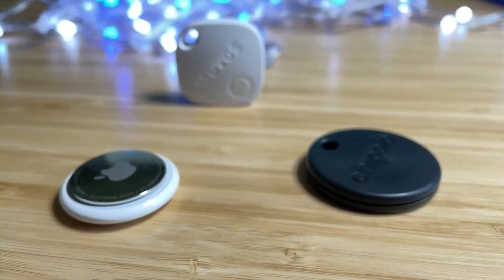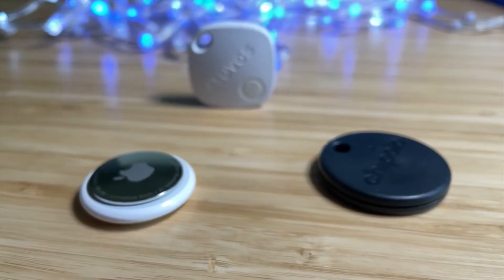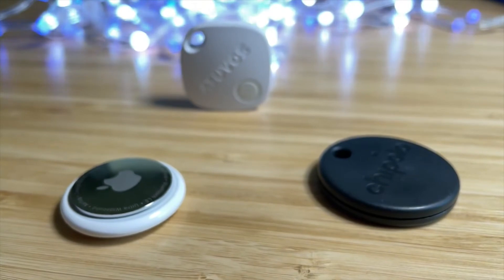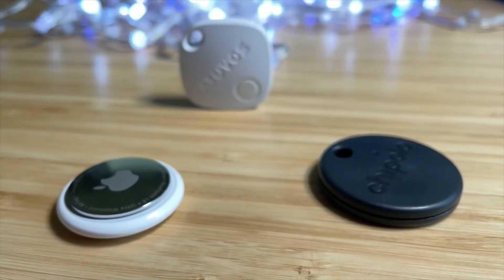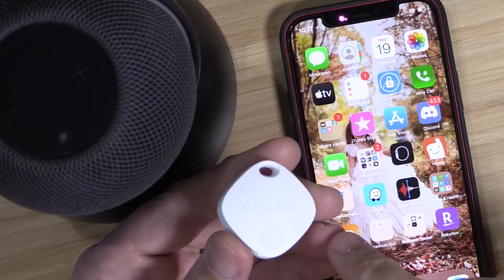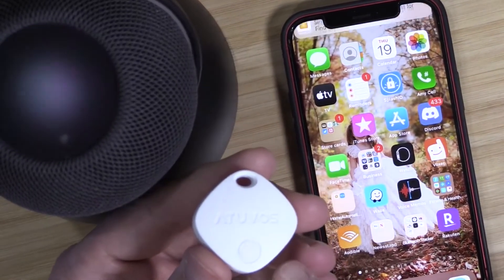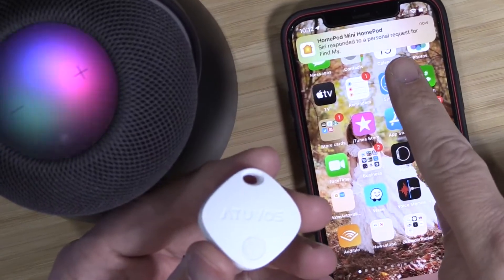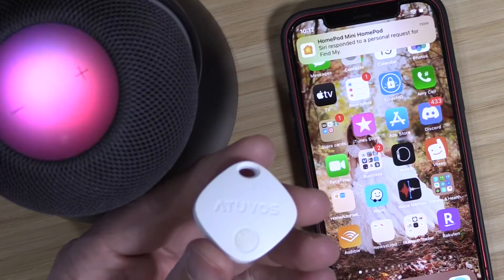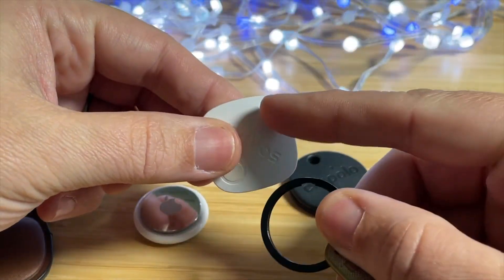All three of these Bluetooth trackers that work with the Find My app can also be found using Siri. If you're at home and your phone is nearby, you can ring it just by asking Siri. For example: 'Hey Siri, ring my shed key' — and Siri responds: 'Looking for shed key, it's nearby, pinging shed key now.'